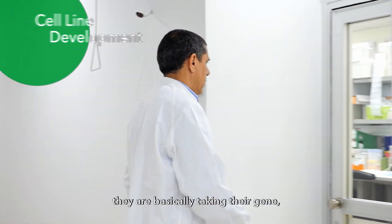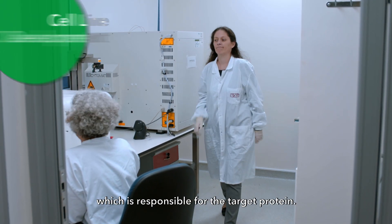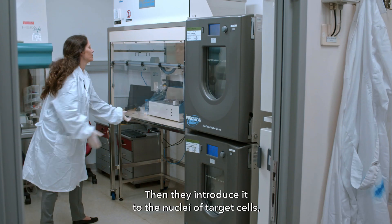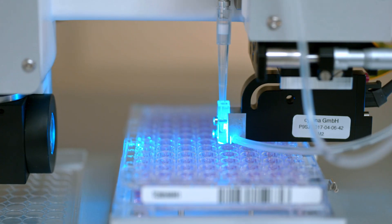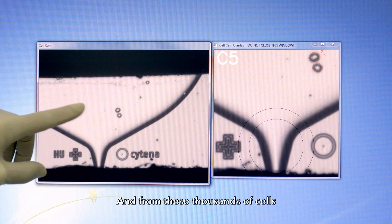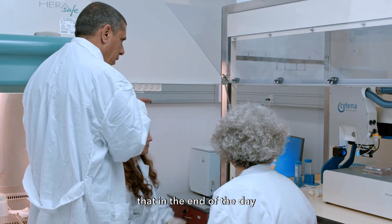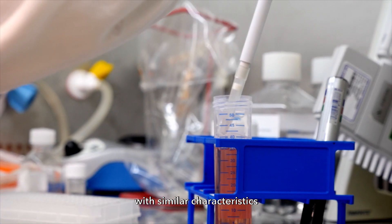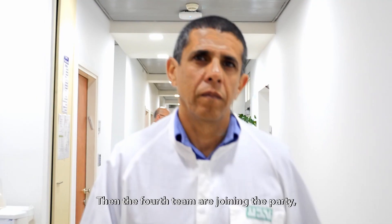The third team takes the gene which is responsible for the target protein, puts it into an expression cassette, then introduces it into the nuclei of target cells. From that, we get thousands of cells, and from these thousands of cells, we need to choose the cell that will give us the protein with similar characteristics to the protein which is already in the market.